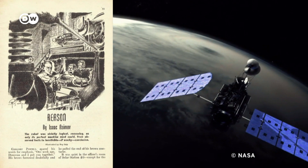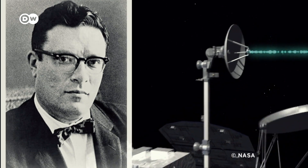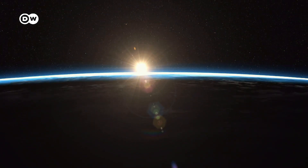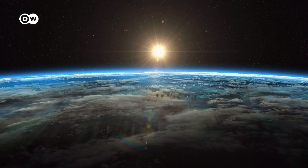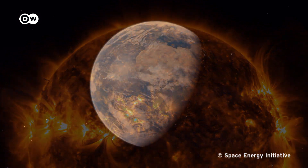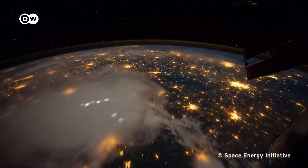The idea first appeared in the short story 'Reason' by Isaac Asimov in 1941, where two engineers are assigned to a space station which supplies energy to planets via microwave beams. And now, the UK-led Space Energy Initiative — with around 50 partners from industry, government and science — is planning to install a solar power satellite in space by 2035. The US, China and Japan are also taking part in the Solar Space Power Quest.